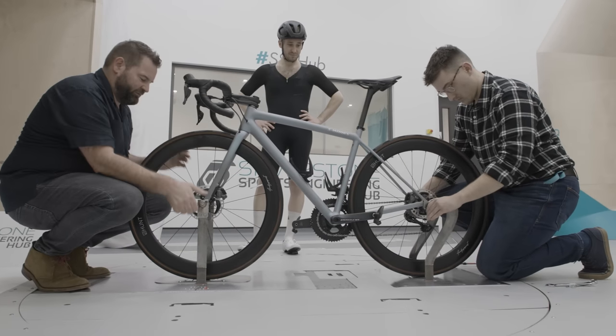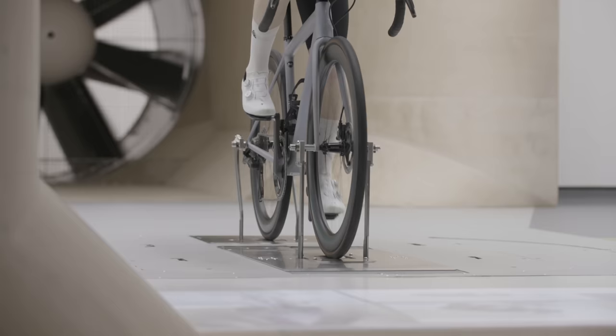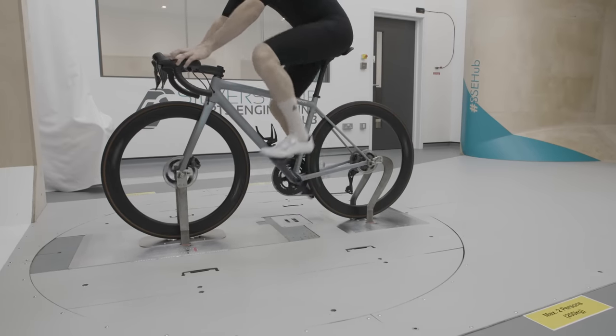The next most expensive upgrade was the Hunt wheelset. This specific wheelset cost £950, but saved a pretty significant 10.2 watts versus the humble Mavic Aksion wheelset — that's £93 per watt saved. They do look really cool and saved about 400 grams on the overall bike weight.